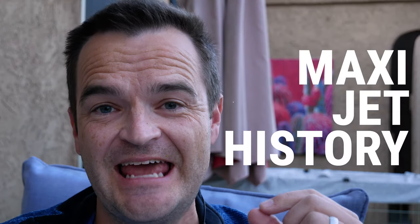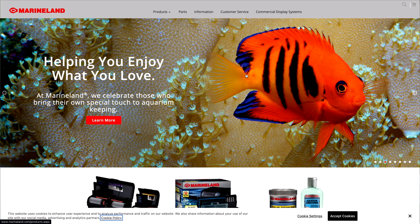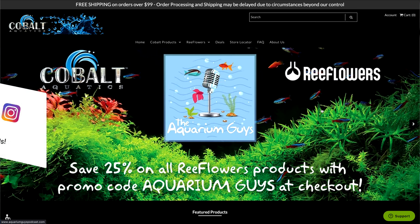As far as my research can tell, we have to go all the way back to the 1970s when a company, Marineland, was founded. They started the Marineland Maxi Jet series — it was originally an Italian-made pump. Sometime in the 2000s, they switched manufacturing from Italy to China, and during that time the quality went down. Fast forward to 2011, and a new company was founded by former Marineland employees: Cobalt.